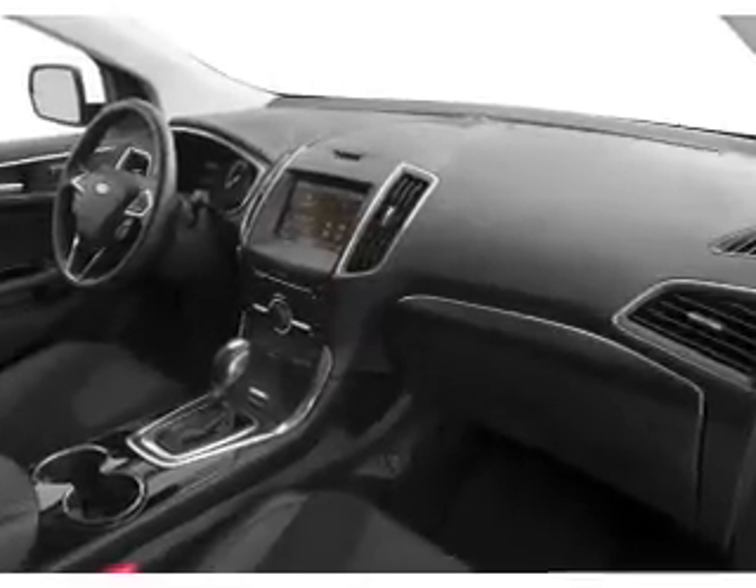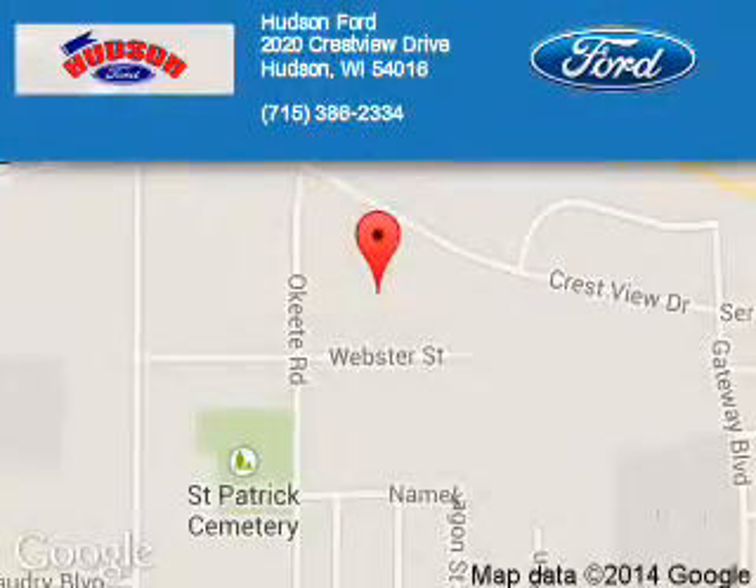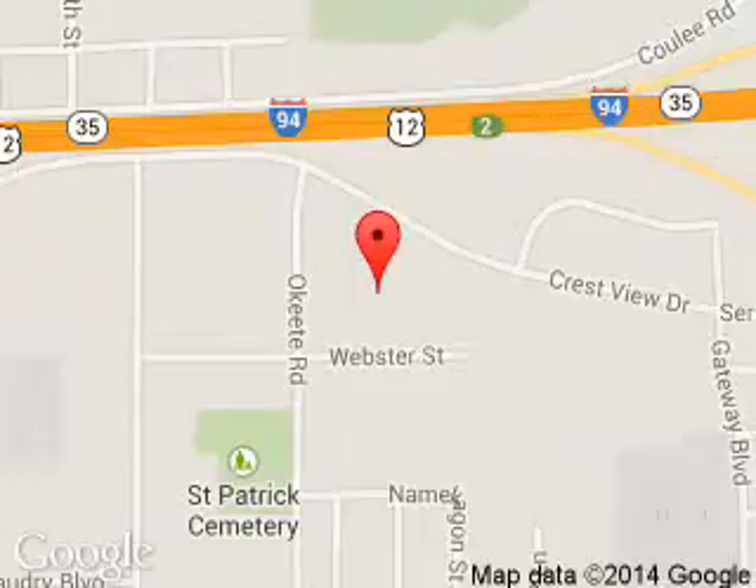Great quality at a great price. Call or click to contact us today. Hudson Ford is dedicated to doing everything possible to ensure that the experience you have selecting your next vehicle is a pleasant one. We are located at 2020 Crestview Drive, Hudson, Wisconsin 54016. Thank you.